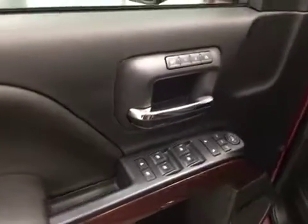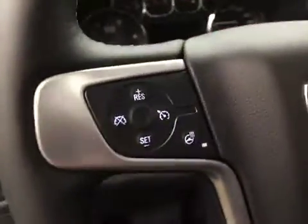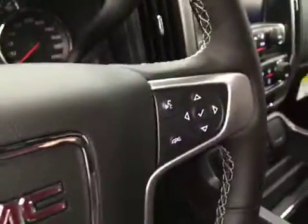Interior options include power windows, locks and mirrors, power folding mirrors, memory seats, power seats with lumbar support, light controls, four-wheel drive controls and trailer brake, tilt and telescopic steering wheel, cruise control, heated steering wheel, and hands-free communication audio controls.